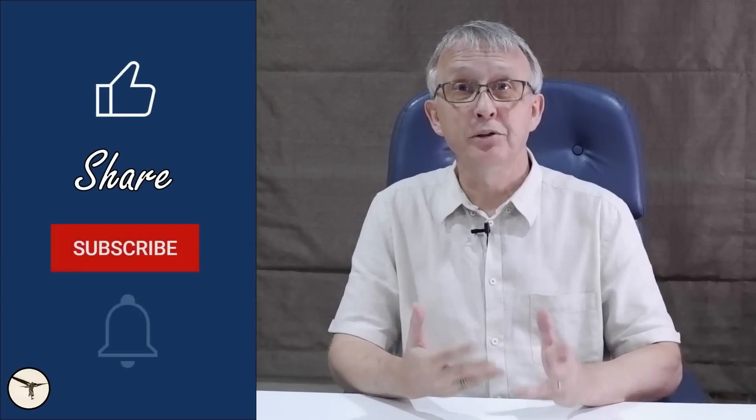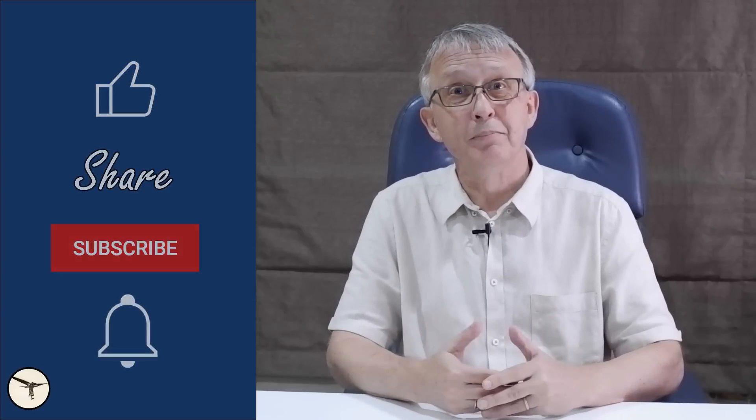If you ask a pilot about this, you will get one of two answers. The first answer is that the left power lever is larger because it is the critical engine.